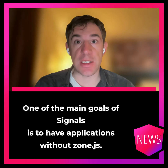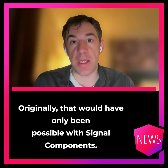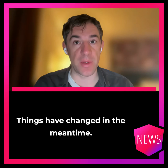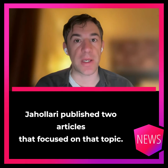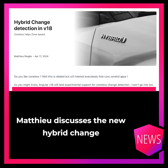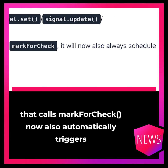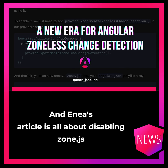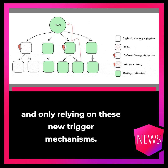One of the main goals of signals is to have applications without zone.js. Originally, that would have only been possible with signal components, but things have changed. Mathieu Riegler and Enea Yavolare published two articles focused on that topic. Mathieu discusses the new hybrid change detection, where a signal change in async pipe or anything else that calls mark-for-check now also automatically triggers change detection, even if the code runs outside of zone.js. Enea's article is all about disabling zone.js and only relying on these new trigger mechanisms.